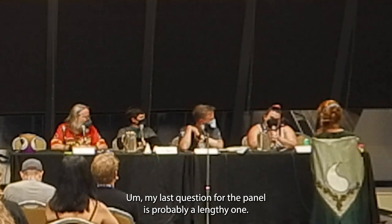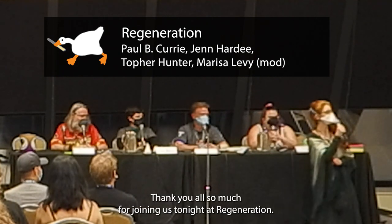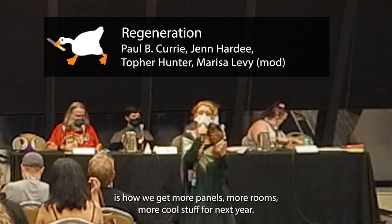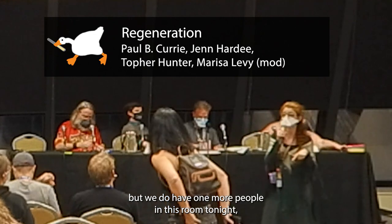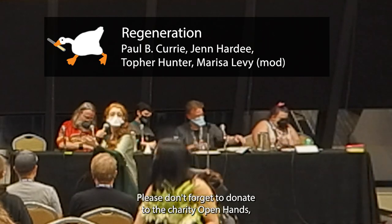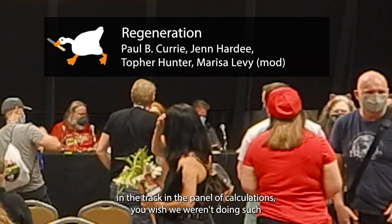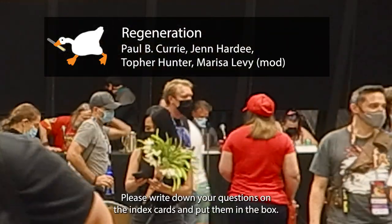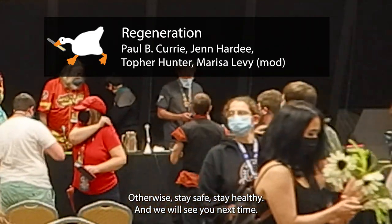Thank you all so much for joining us for the Regeneration panel. Please rate us in the app — that's how we get more panels, more rooms, and more cool stuff for next year. We have one more panel in this room tonight: Science After Dark. Please don't forget to donate to the charity Open Hands. If you have science questions you'd like answered Monday at 1 PM in the panel 'Calculations You Wish We Weren't Doing' — such as how many Jello shots fit in the belly of a blue whale — write your questions on index cards and put them in the box. Stay safe, stay healthy.